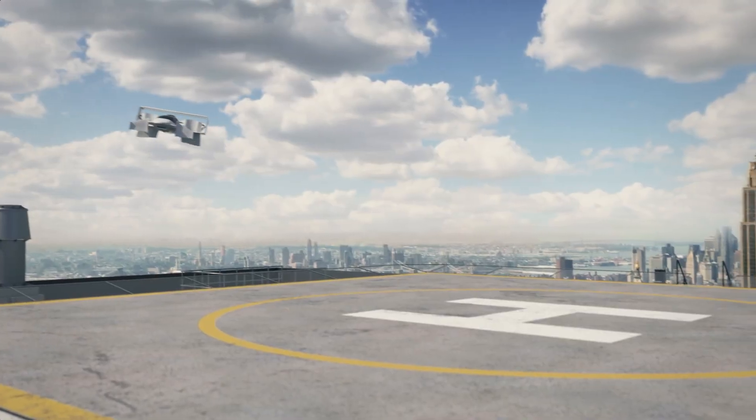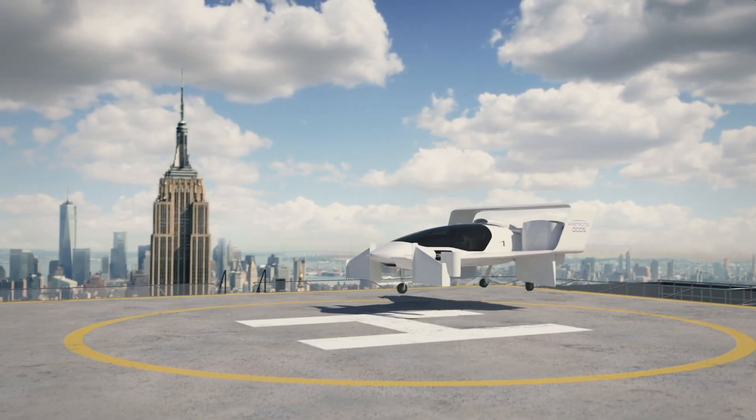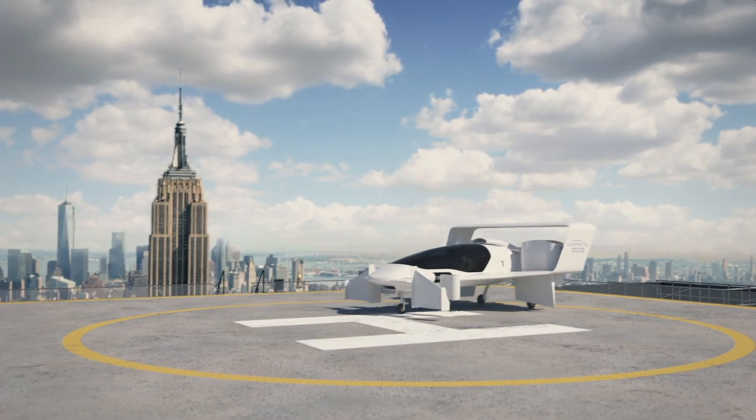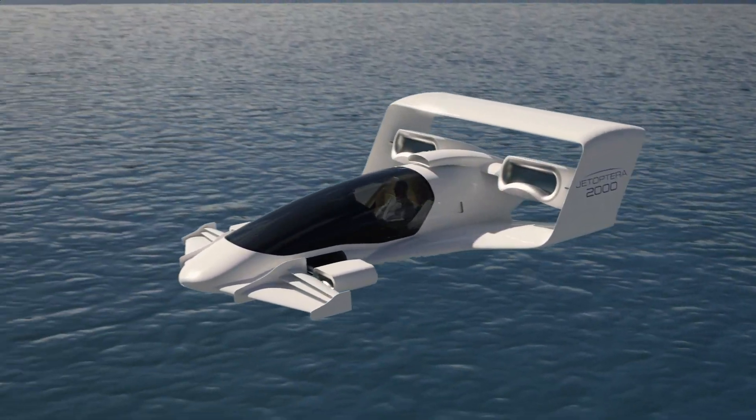The reduced noise and streamlined structure allow for smoother operation in urban and regional environments. Combining innovation with practicality, the J2000 is setting a new standard for flying cars.